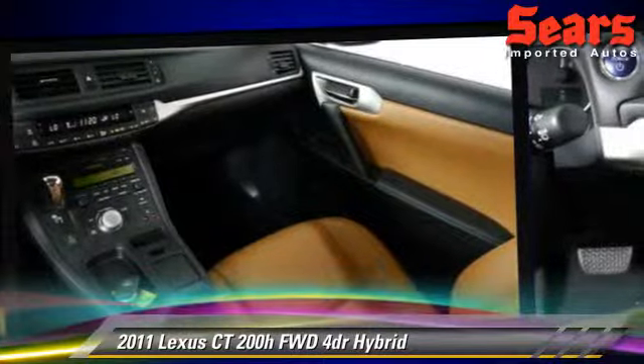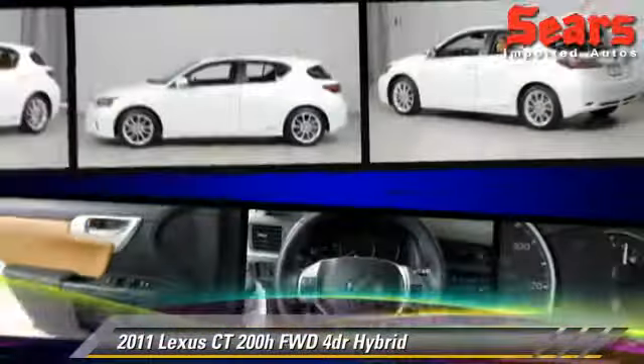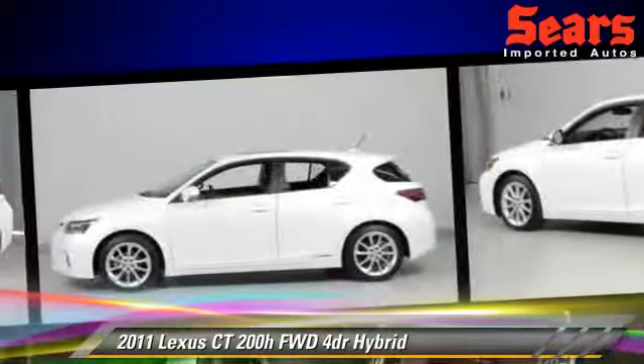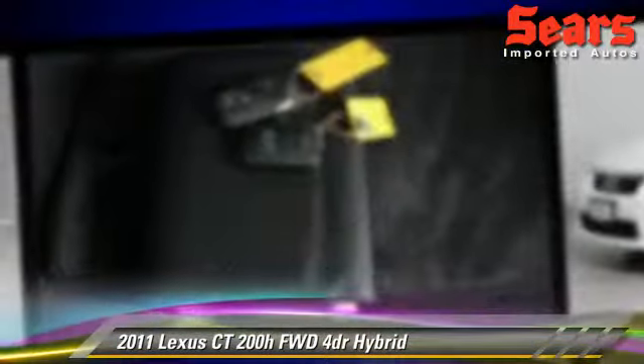Safety features include side airbags, traction control, and ABS. Comfort and convenience features include power steering, powered door locks, and air conditioning. Give us a call to schedule your test drive today.